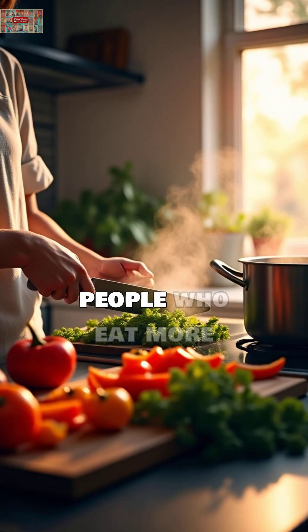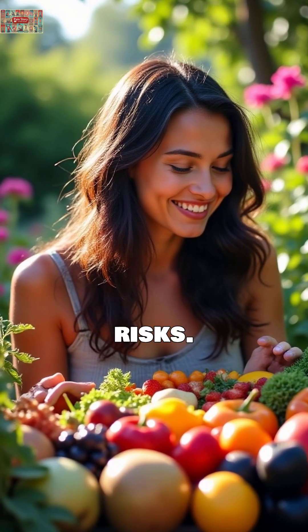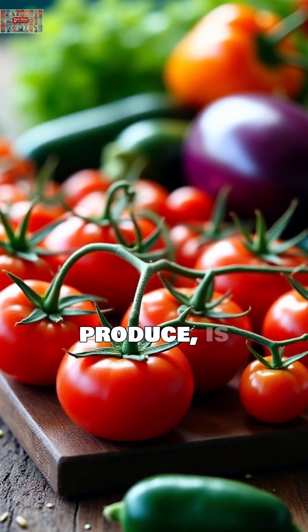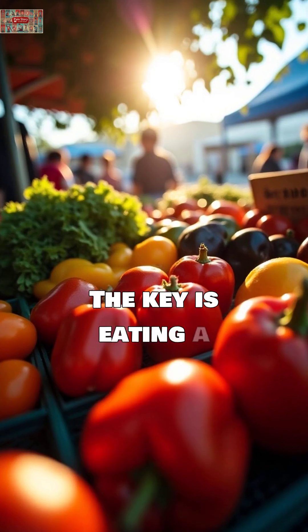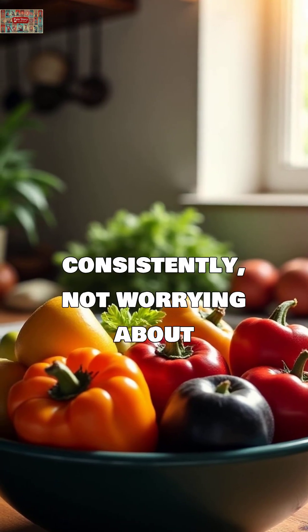Studies show that people who eat more fruits and vegetables — whether fresh, frozen, or canned — have lower cancer risks. The Mediterranean diet, rich in tomatoes and other produce, is associated with reduced disease risk regardless of storage methods. The key is eating a variety of colorful fruits and vegetables consistently, not worrying about perfect storage.